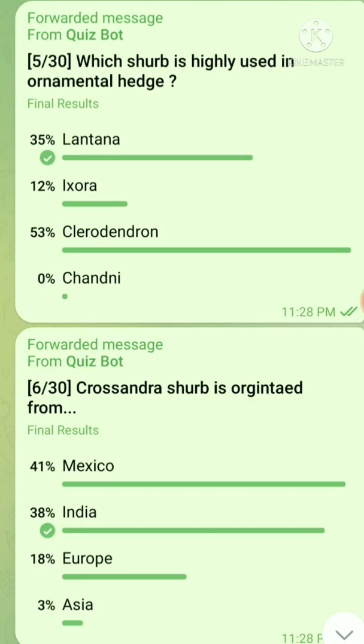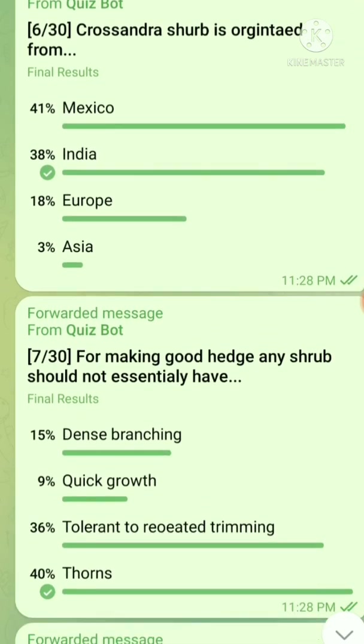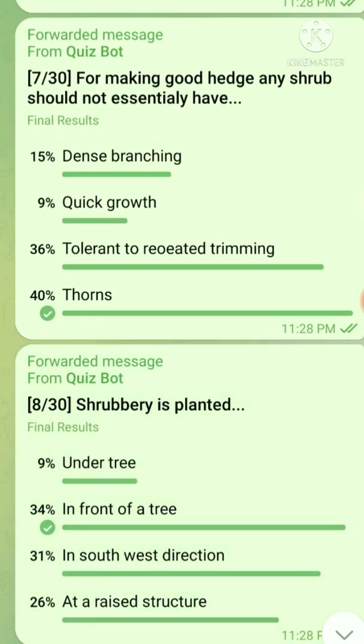Question number 6: Cassandra herb is originated from — the right answer is India. Then next question: For making good hedges, any herb should not essentially have — the right answer is thorns.